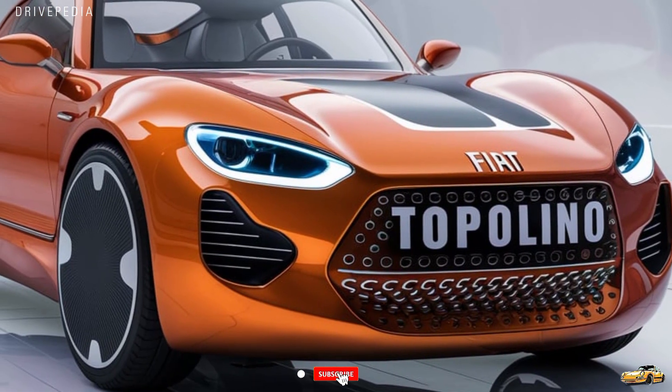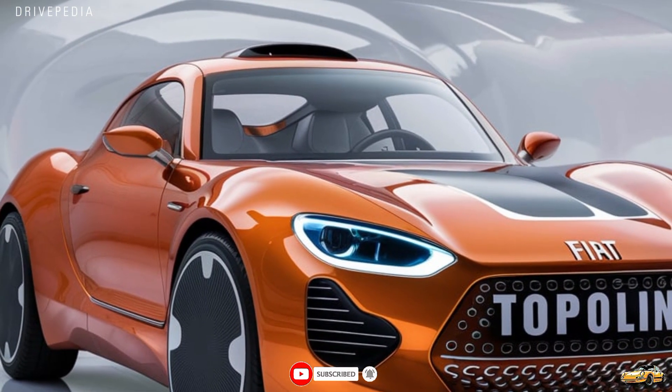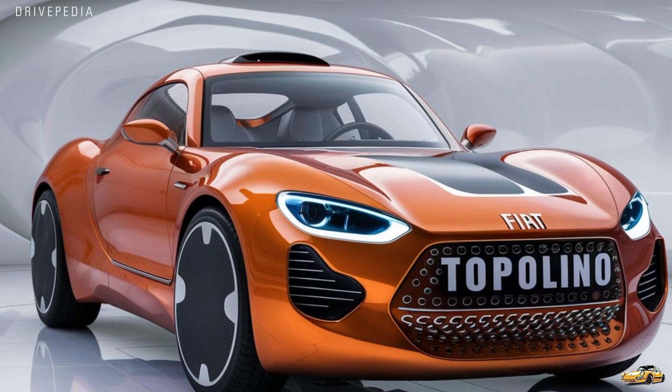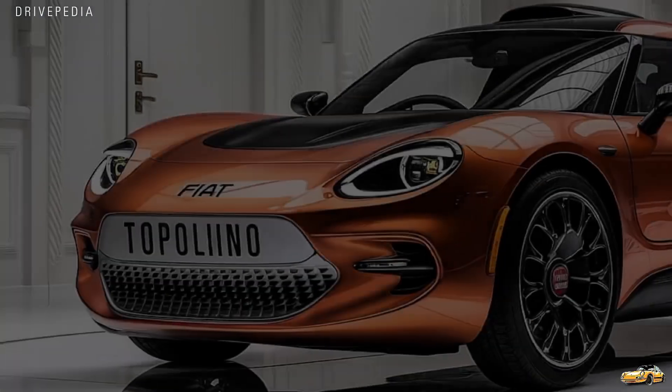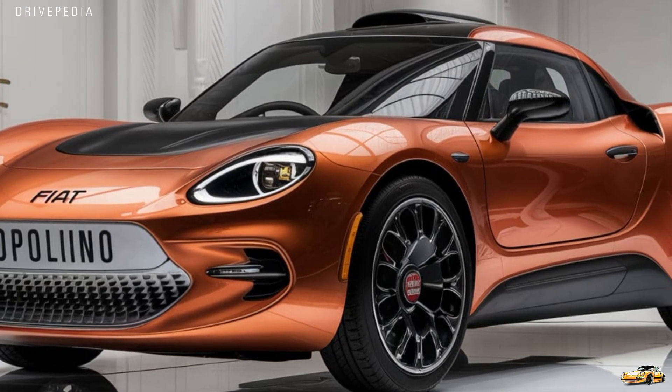The Topolino, which means 'little mouse' in Italian, is more than just a cute name. The 2025 version stays true to its playful heritage with a compact and friendly design. It's almost cartoonish in the best possible way, with its round headlights, simple curves, and a distinctive two-tone paint job that adds a dash of retro flair.